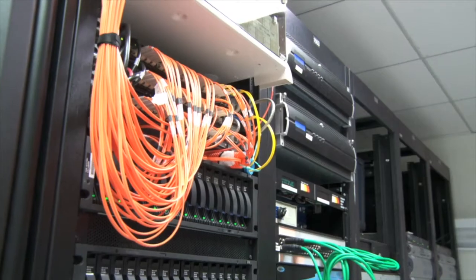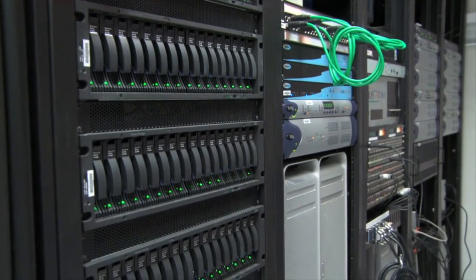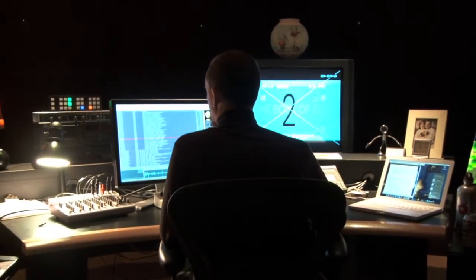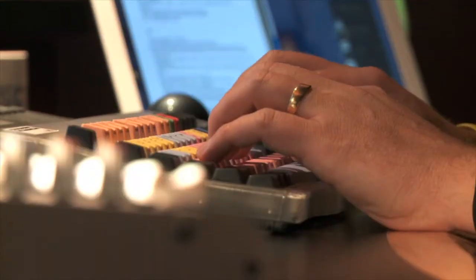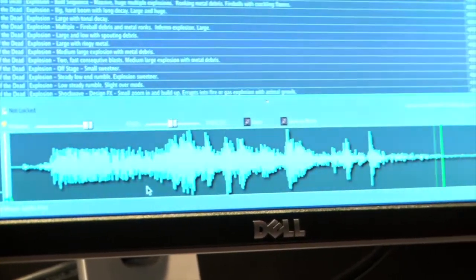I'm Eric Norris, I'm a sound designer at Universal Studios in Hollywood. Things have gotten a lot more convenient with both networking and the speed of the network. The speed at which we can access sounds — back years ago the sounds were on quarter-inch tape or CDs — and now with networking you can search through hundreds of thousands of sounds in just seconds.